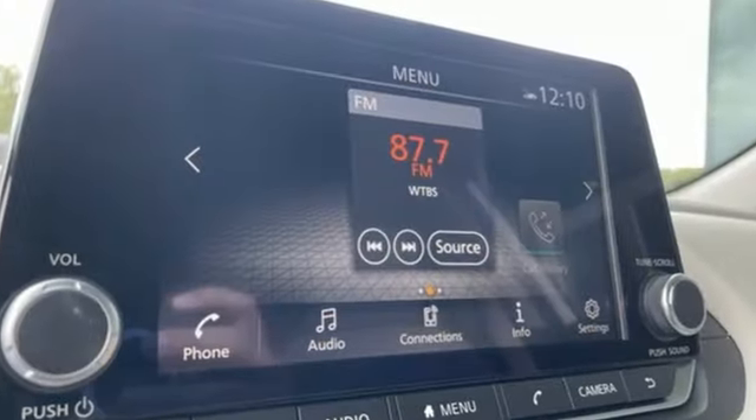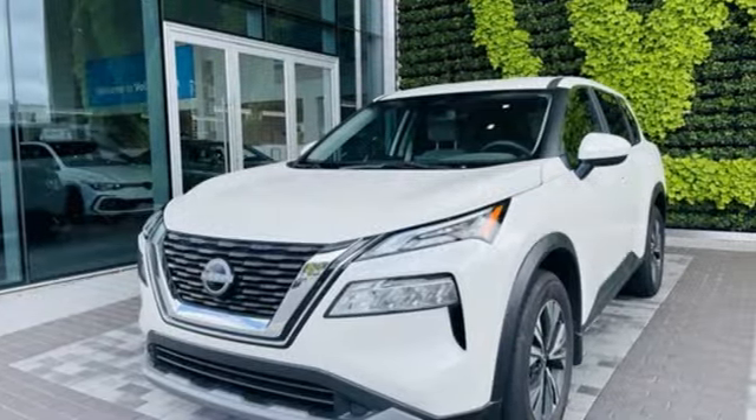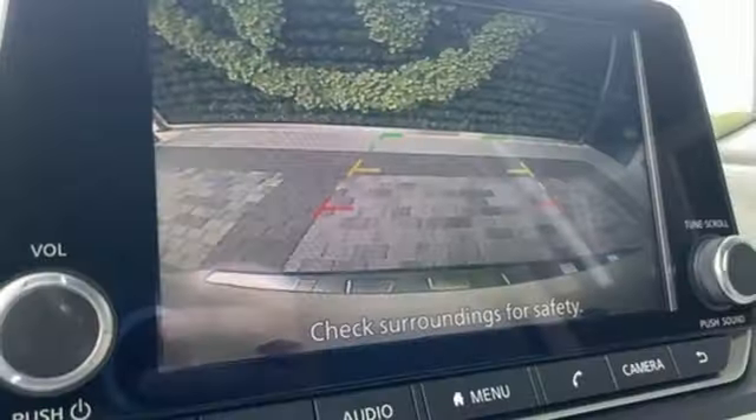Intercooled turbo i3 engine, dual zone climate control, streaming audio, steering assist cruise control, manual tilting steering column.